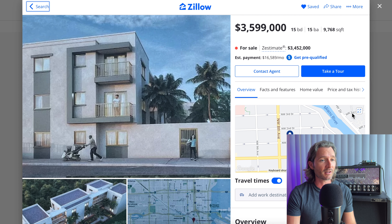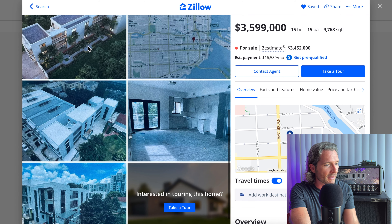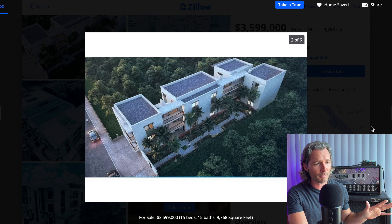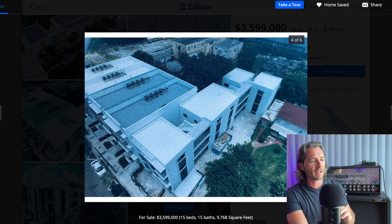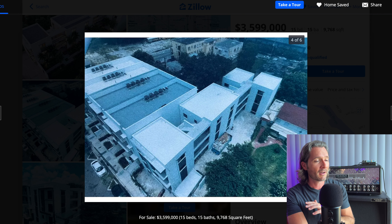Now, this place is in Little Havana. Whoever buys this property is probably going to be a big time investor — they're asking $3.6 million for this. You need to have some money to buy this property. But who's even going to be interested in looking at it? I mean, look at that — they have like six pictures. And it never ceases to amaze me just how many crappy pictures are online.